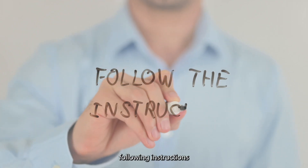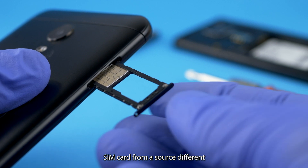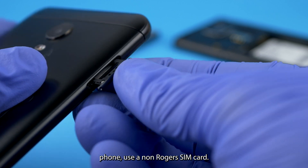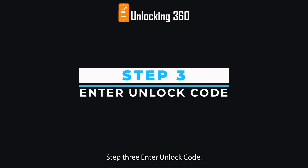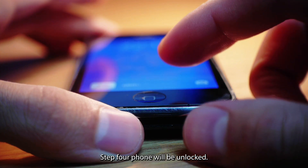After receiving the unlock code, follow these instructions to enter it. Step 1: Insert a SIM card from a different carrier than your original service provider — for example, if you have a Rogers phone, use a non-Rogers SIM card. Step 2: The phone will ask you to enter the SIM unlock PIN. Step 3: Enter the unlock code. Step 4: Your phone will be unlocked.